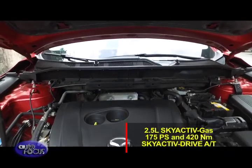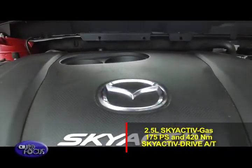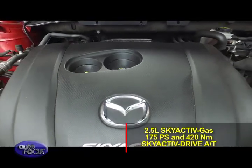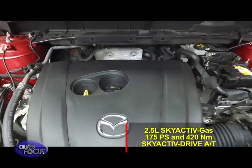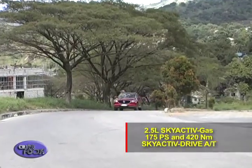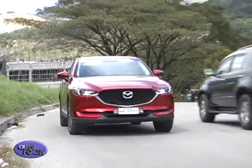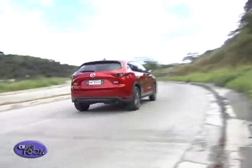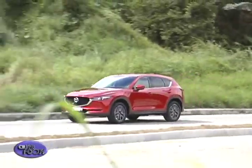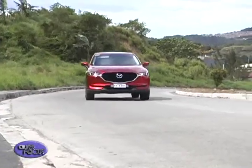The all-new Mazda CX-5 is powered by a 2.5L SkyActiv gas engine that produces 175 PS of power and 420 Nm of torque, paired with the SkyActiv-Drive automatic transmission. This new model is also equipped with G-Vectoring Control, a system that enhances chassis behavior as part of the SkyActiv dynamics.